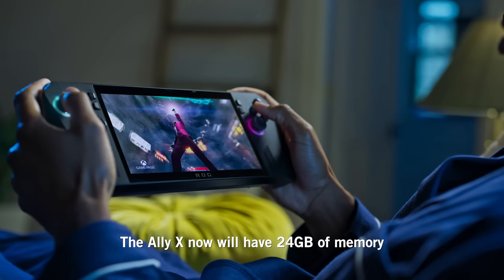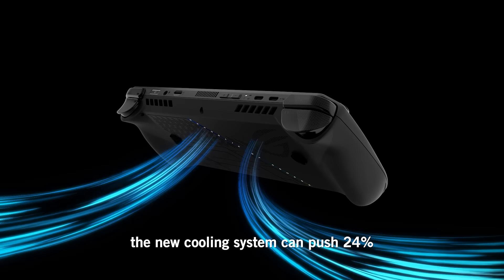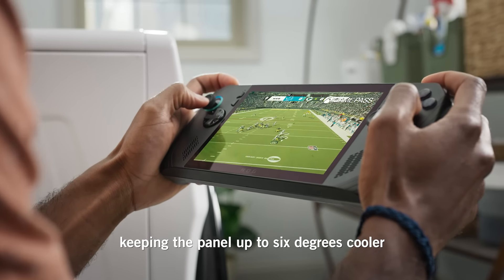The Ally X now will have 24 gigabytes of memory, and we made the memory faster — using LPDDR5X 7500 chips. The new cooling system can push 24% more air volume through the device, keeping the panel up to 6 degrees cooler.